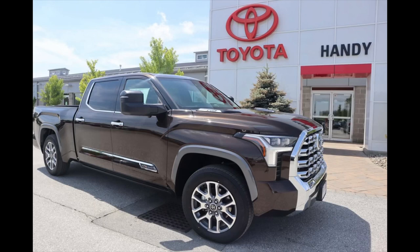I went to the Handy Toyota website — they always have a good amount of Tundras with a lot of different variations — and I found a Smoked Mesquite 1794 iForce Max 4x4. This is the CrewMax with the six and a half foot bed. That is ultimate capability, and we've talked about that before.